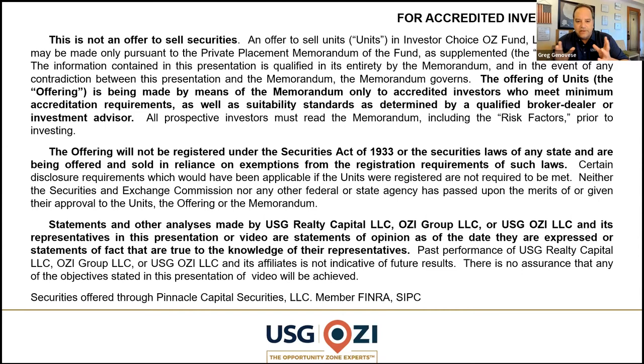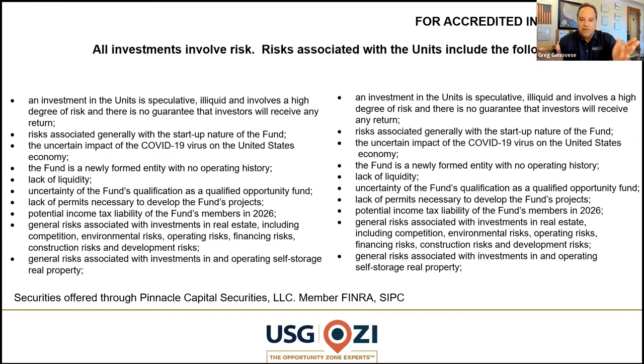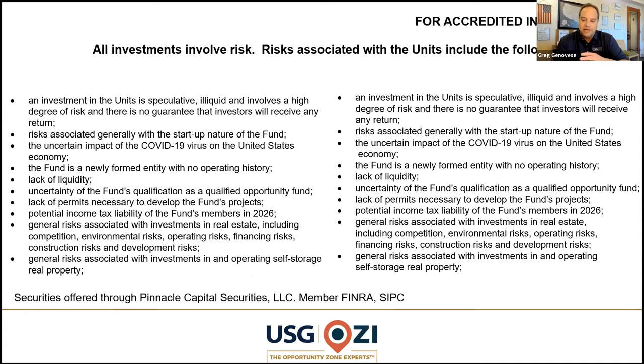We believe very strongly in third-party oversight of everything we do. And of course, we have to display to you that there are always risks involved in these types of investments.